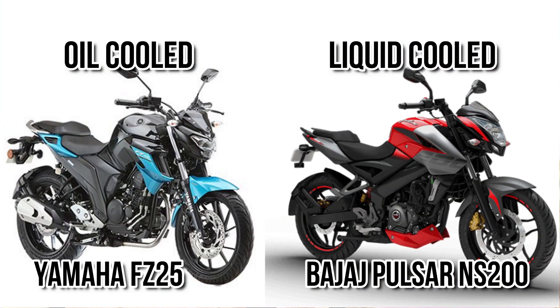Another major difference comes in terms of how the engine is cooled. The NS200 is liquid cooled, while the FC25 is oil cooled. Liquid cooling is much more efficient as compared to oil cooling.